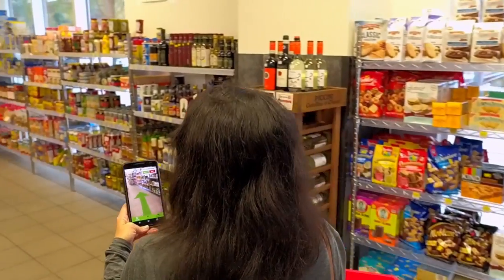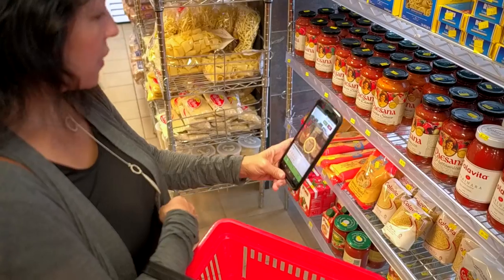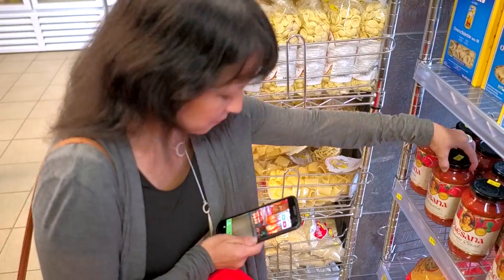Next is pasta sauce. Unfortunately, she's not sure which one she wants. With the help of the user reviews and ratings the app superimposes on top of the camera view, she can make an informed decision. This one looks perfect.